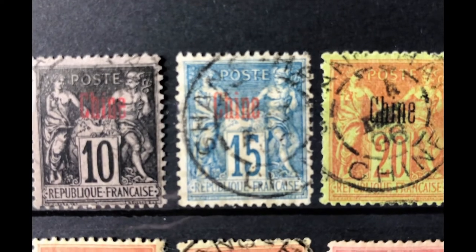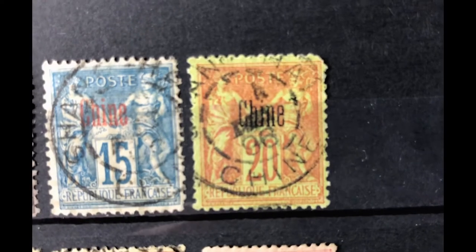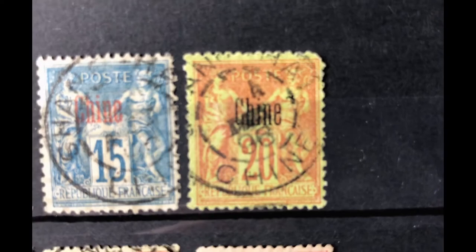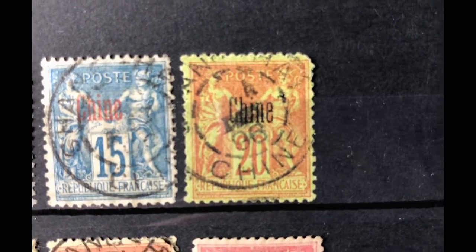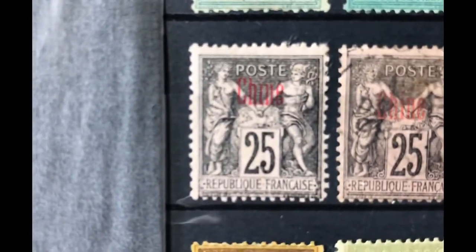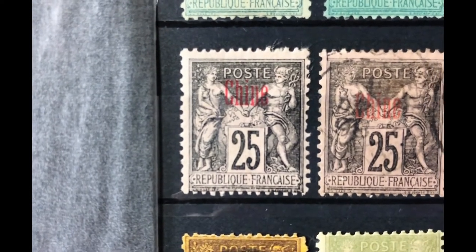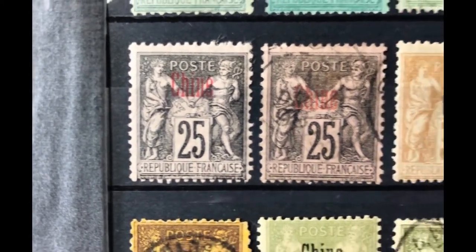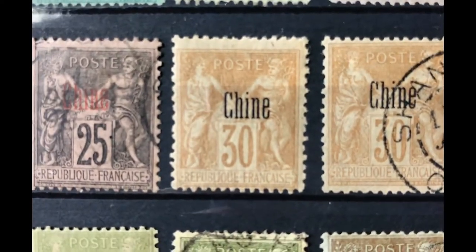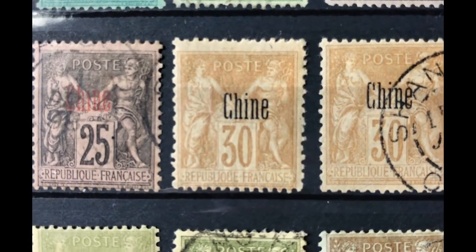Scott number 5 is a 20 cent red greenish, valued at $7.50 mint and $5 used. Scott number 6 is a 25 cent black rose, valued at $9.25 mint and $2.50 used. Scott number 7 is a 30 cent brown bister, valued at $9.25 mint and $6.25 used.